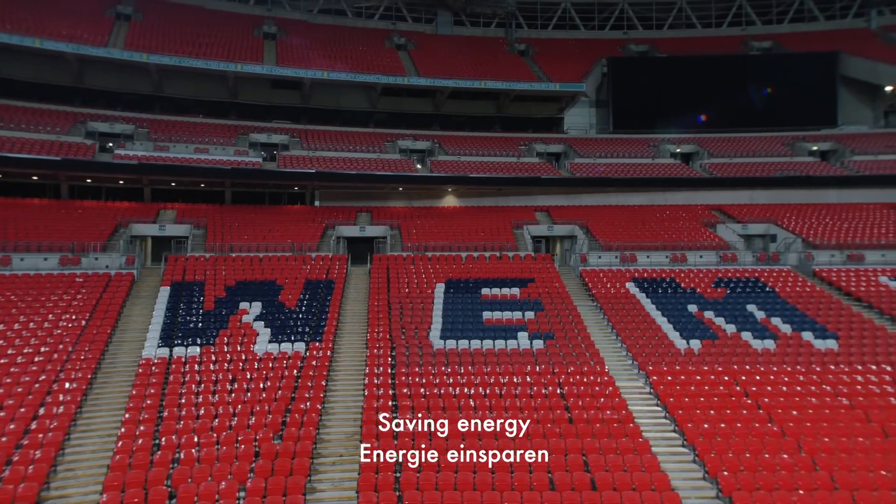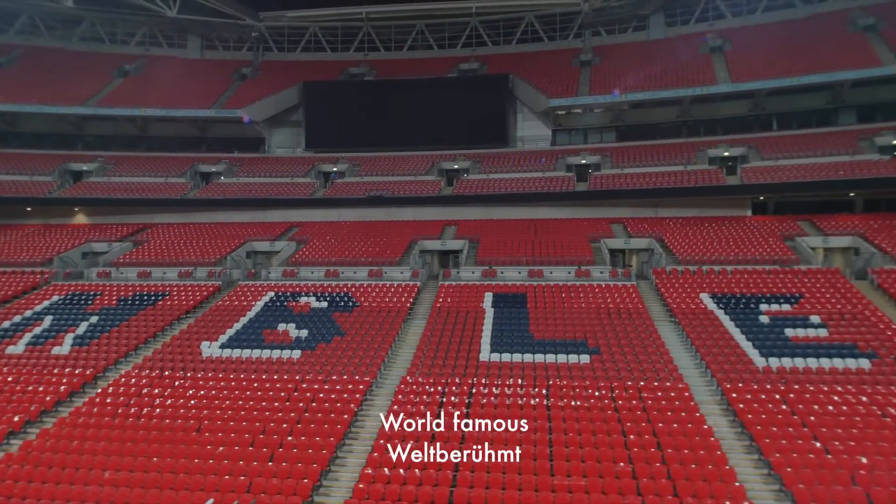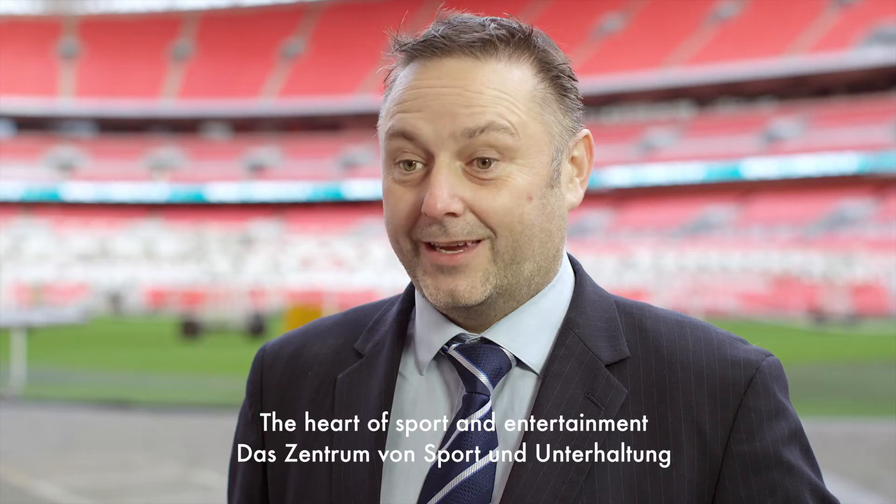Saving energy, reducing maintenance, enhancing the fan experience, and meeting the demanding sustainability aims of our world famous stadium are key to Wembley's future at the heart of both sport and entertainment.